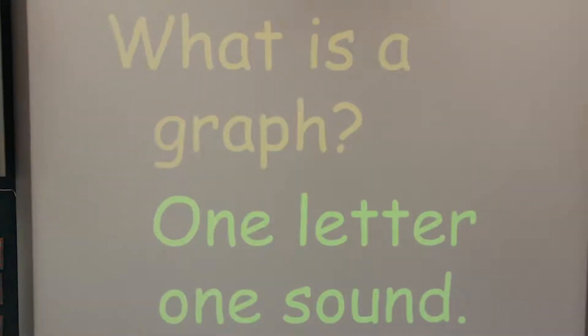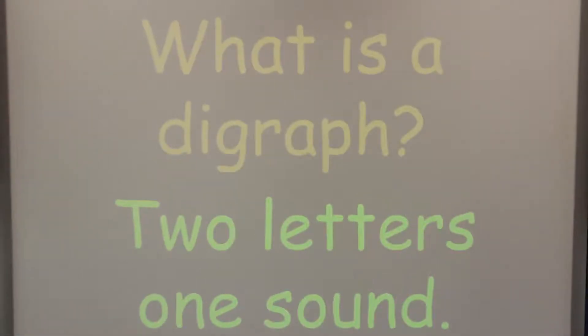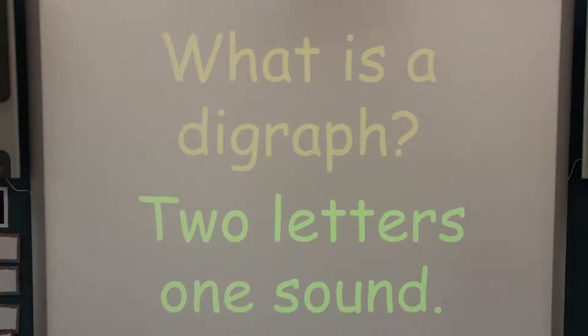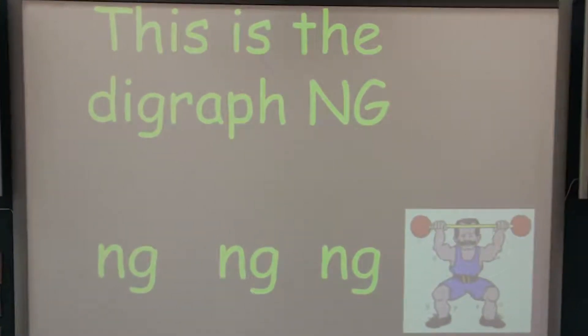One of the first words they will be introduced to is the word 'graph', which is used instead of the word 'sound'. Another word they will be introduced to is 'digraph', used instead of 'double sounds'. As a parent or carer helping to support your child with reading, using the words 'graphs' and 'digraphs' will help them understand how to break up words and use them in their writing as well.